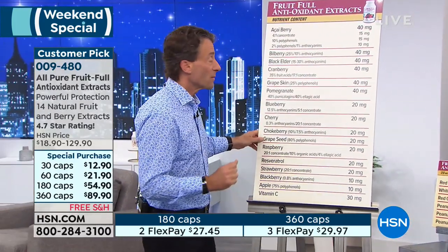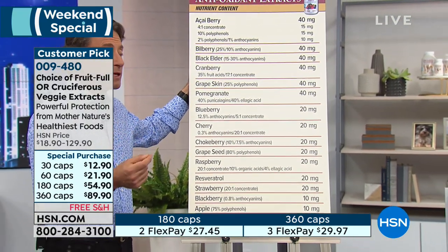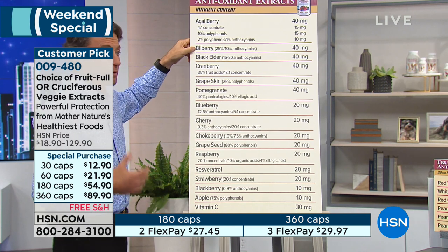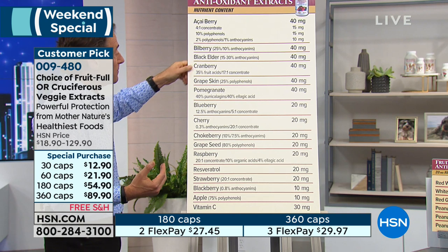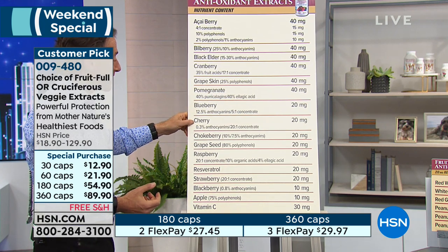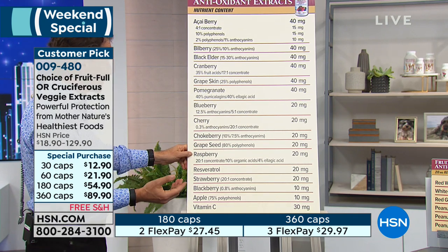When you create a standardized extract, you actually concentrate the beneficial compounds — you remove carbohydrate, sugar, calories, fiber, and target beneficial components. Our fruitful antioxidants — here's what's in that capsule, with no additives whatsoever. You're talking about standardized extracts, typically at 40 or 20 milligrams each of acai berry with three different standardizations, bilberry — great for night vision, great source of anthocyanins — black elder, cranberry 40 milligrams. We also have a separate cranberry product for urinary tract health at 400 milligrams, grape skin extract, and pomegranate extract standardized for punicalagins and ellagic acid.